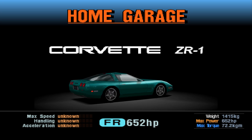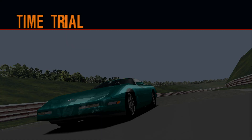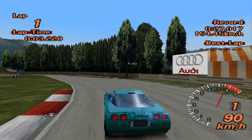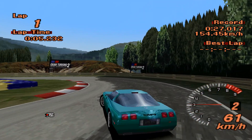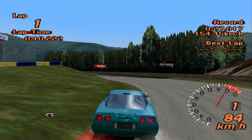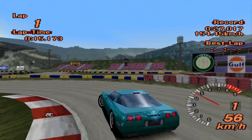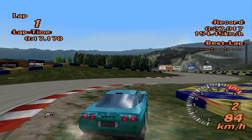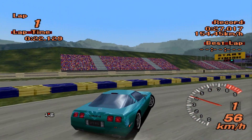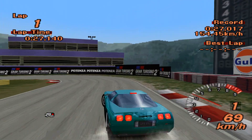Anyway, front engine, rear wheel drive, 652 horsepower, 1,415 kilos. Those statistics scare me because that's not too dissimilar to that Cosmo I had last time out — that was terrible. 109 kilometres an hour in first gear. We are going to have to use first gear. This car is going to get six laps of the Motorsports Land track and post the best time it possibly can. Our current leader is the Mitsubishi GTO LM Edition '99, at a time of 27.017.